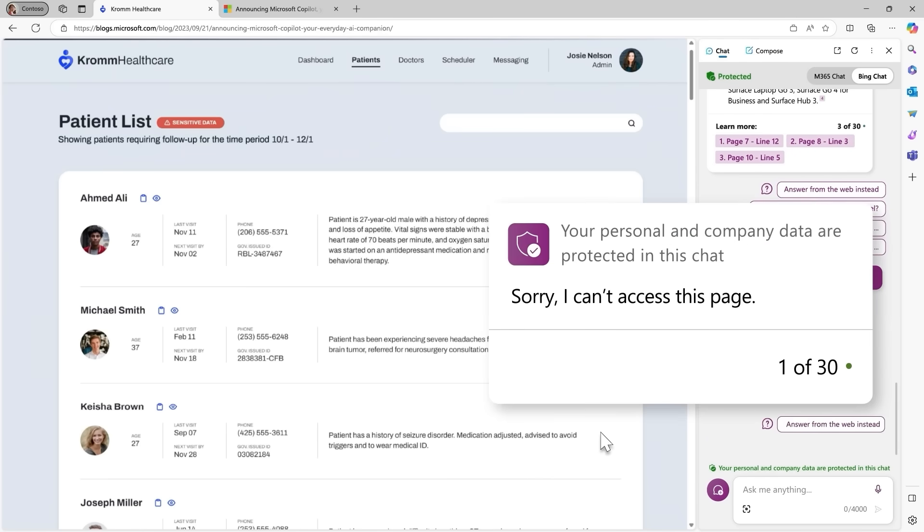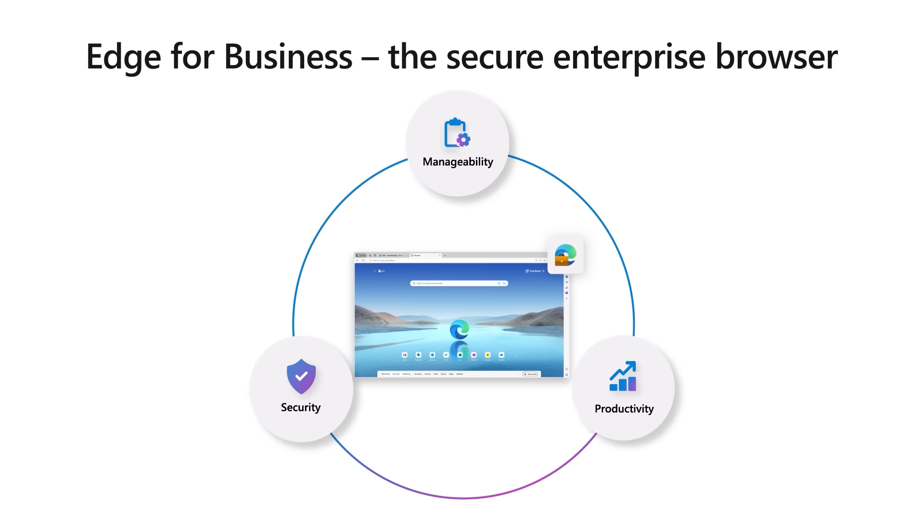In addition to being optimized for AI, Edge for Business is a secure enterprise browser designed to help protect your organization while empowering your users. We're in an age of hybrid work where people are using a variety of devices across a variety of locations, which can make the already difficult task of securing corporate data even harder. Edge for Business is flexible enough to support your users no matter where they're working or what device they're on. With Intune Mobile Application Management, or MAM, users can sign in and access corporate resources from unmanaged devices, such as personal laptops or mobile devices, without compromising the security of your organization's data.